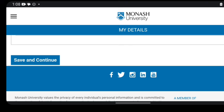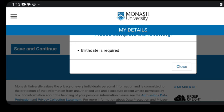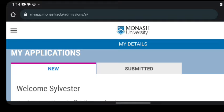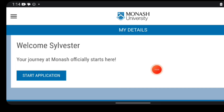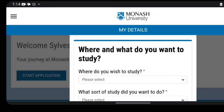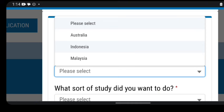After filling in all information including your date of birth, click 'save and continue.' This brings you to a page that says: 'Welcome — your journey at Monash officially starts here.' You can now begin your application. Click the button and it will ask what and where you want to study. Remember the campus locations we saw on the Artificial Intelligence program page. After entering that information, click 'start coursework application.'